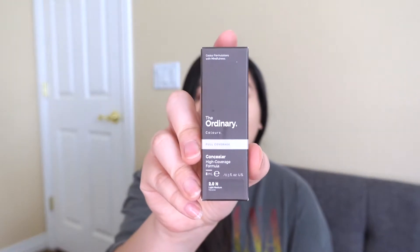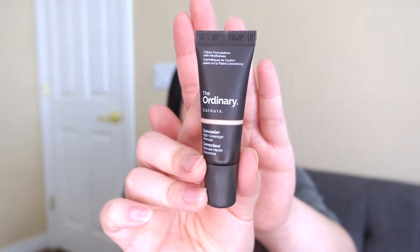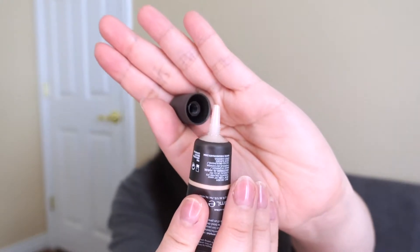They don't have many claims about this concealer. Their biggest claim is that it's supposed to be really high coverage and give you a natural skin finish. I feel like not a lot of products can do both of those things — be really high coverage and be natural on the skin. It's also supposed to avoid a heavy, cakey look which makes your skin look aged. Those are the main claims, which is pretty standard even for their skincare products.